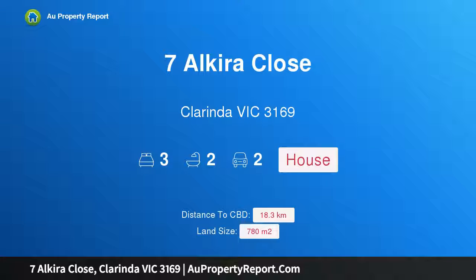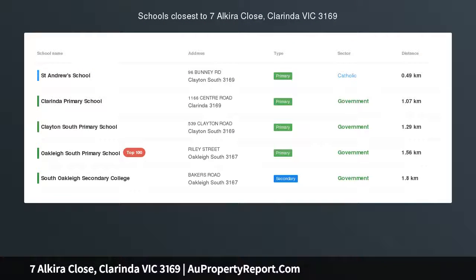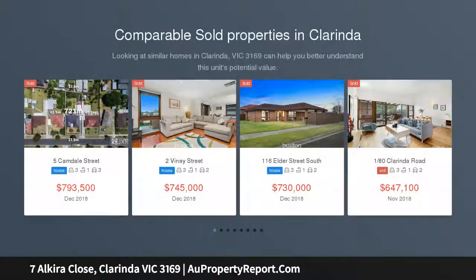Hi, I am glad to introduce 7 Alquira Close, Clarinda Victoria 3169 — home sweet home, auction unless sold prior. This sensational three-bedroom family home is set in a quiet court location, situated on a magnificent allotment of